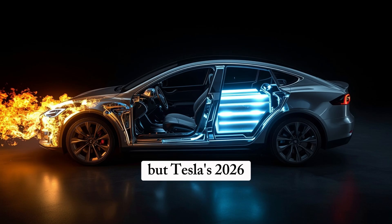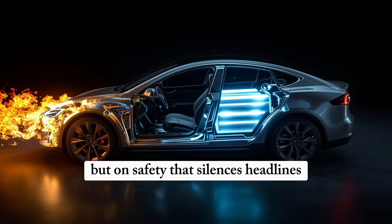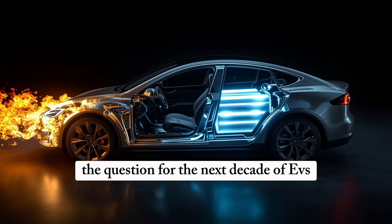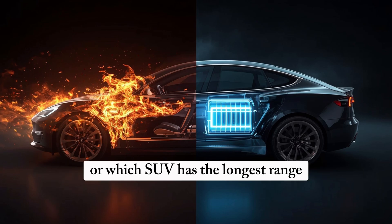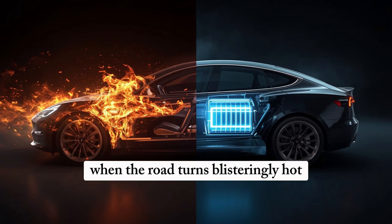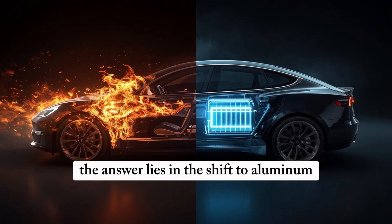Tesla's 2026 aluminum-ion design is about to flip the script entirely. It starts a new chapter built not on trade-offs, but on safety that silences headlines, on endurance that outlives the car itself, and on a foundation of trust strong enough to finally put consumer anxiety to rest. The defining question for the next decade becomes: who builds the battery families can trust when the road turns blisteringly hot, dangerously cold, unexpectedly long, or brutally rough? In Tesla's case, the answer lies in the shift to aluminum.